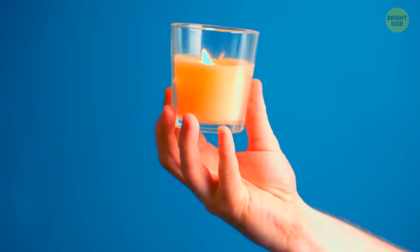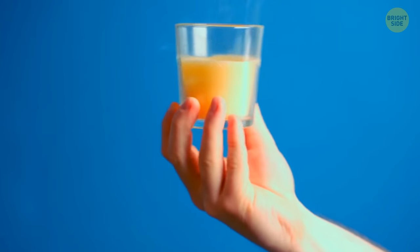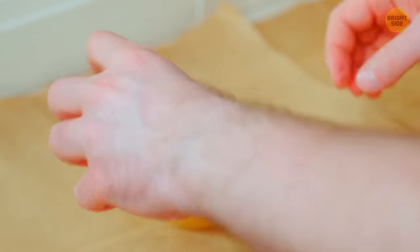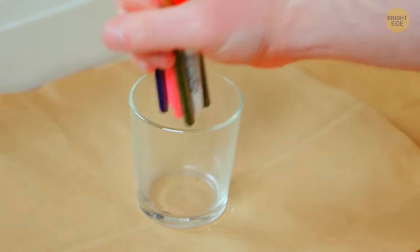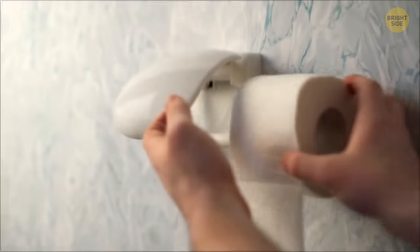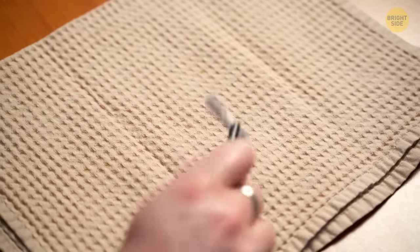A little extra tip regarding candles: never throw away their jars once you've finally burnt them out. Suppose you made it to the end of your candle — boil some water, wash the recipient with detergent and warm water, clean the remaining wax out of it, and reuse the jar. You can plant a succulent, store art supplies, or use it for anything your heart desires. Little changes in habits can go a long way in your daily life.